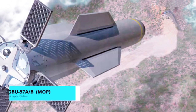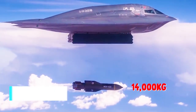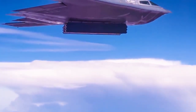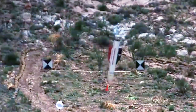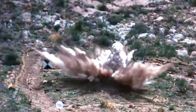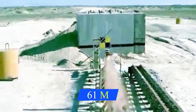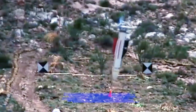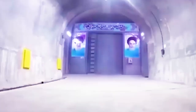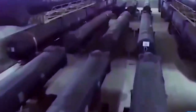GBU-57A/B, or Massive Ordnance Penetrator. With a weight of 30,000 pounds, this is the largest declassified bunker buster bomb in the US arsenal. It is designed to go deeper than any nuclear bunker buster and destroy 25 percent of the world's deeply buried underground targets. It is designed to penetrate up to 200 feet of reinforced underground concrete before exploding, making it capable of destroying the heavily fortified underground bunkers and tunnel networks built by Iran and North Korea to protect their weapons.